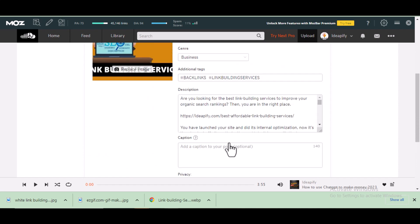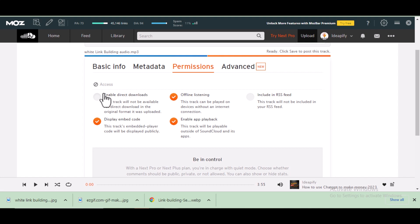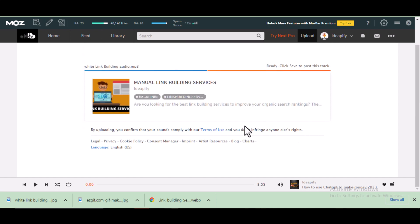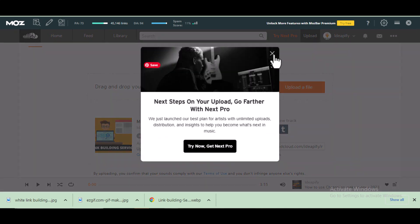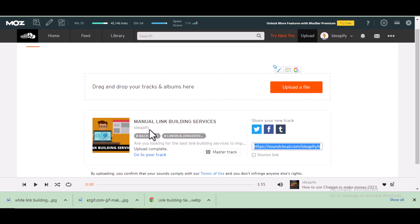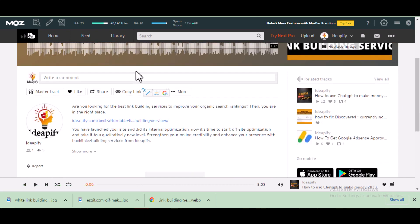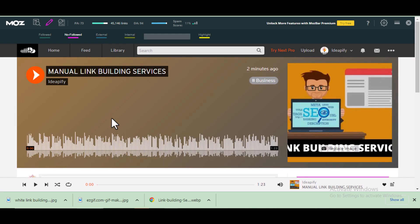Once you've done that, you can scroll up and ignore some of the other settings — those are not very important. You can select them according to what you like. Then go back to basic info and click Save. We've successfully gotten backlinks on SoundCloud. Let's take a look at how it looks. This is a nofollow link but it still plays an important role in your link building profile.